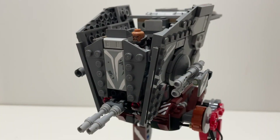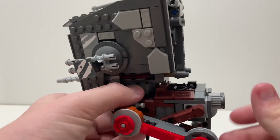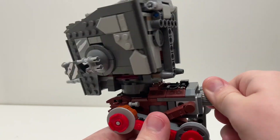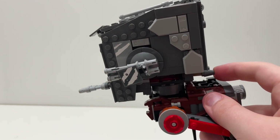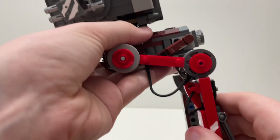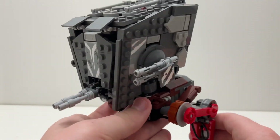Starting off with the AT-ST Raider, you can open up the little cockpit area, put a figure in, and close it up. There's a little bit more movement — you can move the cannons. You have this knob that makes the AT-ST turn its head, but this knob is very, very hard to turn. You also come with two spring-loaded shooters, which are obviously pretty cool. There's some movement in the legs, but it doesn't come with a lot of movement overall. Play features are pretty cool.